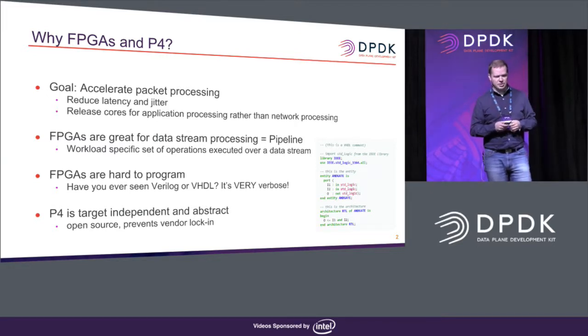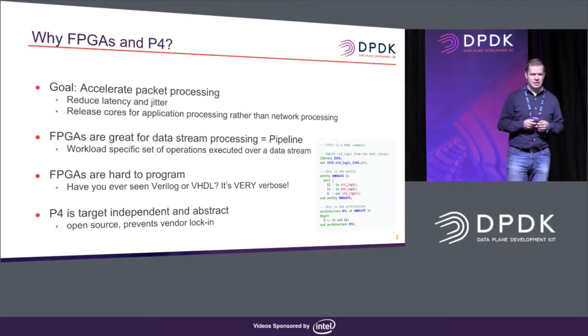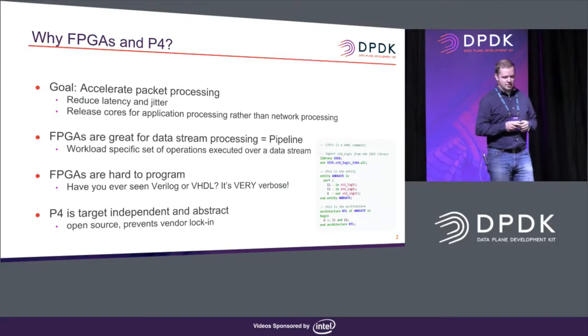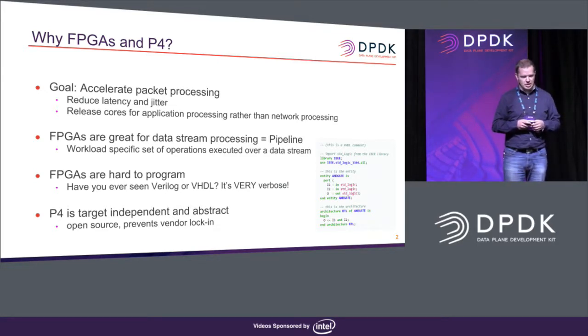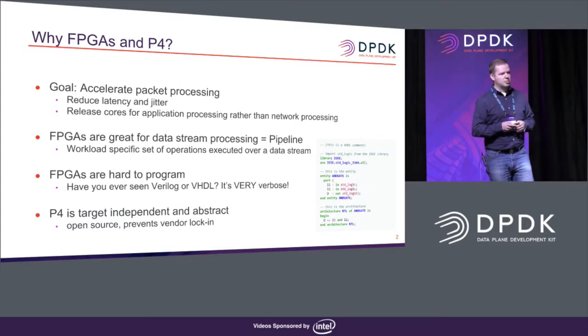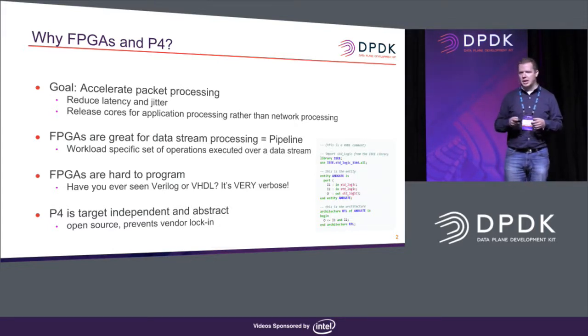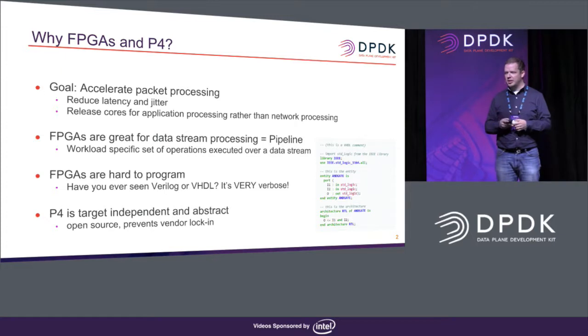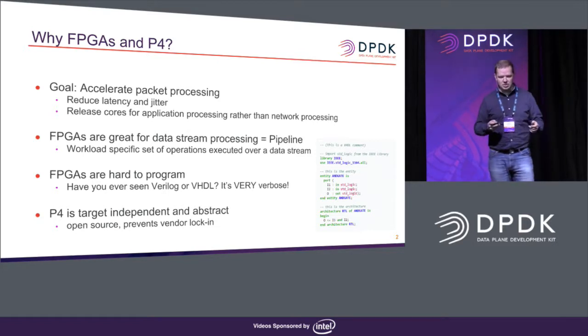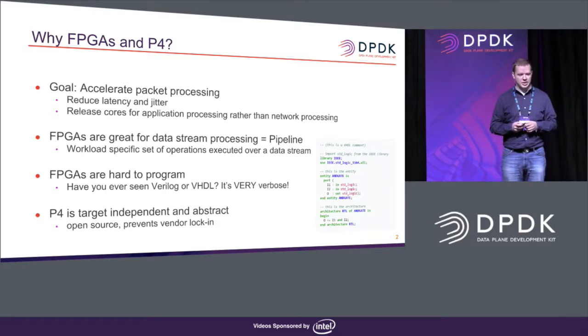P4 is a very good fit because it's target-independent and an abstract language — the explanation was given by Christian and Antonin. It's also open source, and it prevents vendor lock-in. So one day you may want an FPGA-based SmartNIC doing data plane processing; another day you may want ARM cores in an embedded appliance, or a high-end P4 programmable switch chip in a data center. That really gives you flexibility once your data plane is expressed in P4.